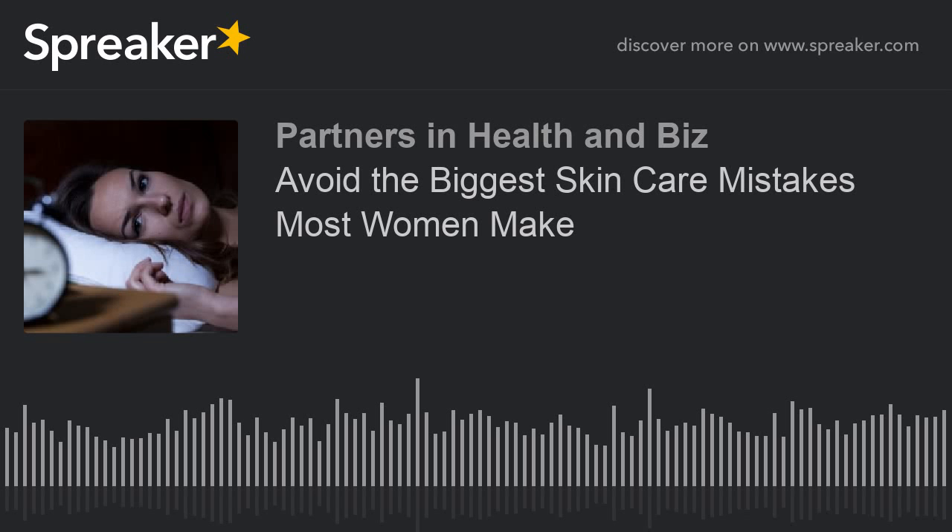Let's move on to another mistake, and at this point I'm open to taking calls if you have questions. The call-in number for Partners in Health and Biz this morning is 347-945-7433. Please call in now — I'll put you on hold so you won't miss the other mistakes we're discussing, and we'll finish out the show.